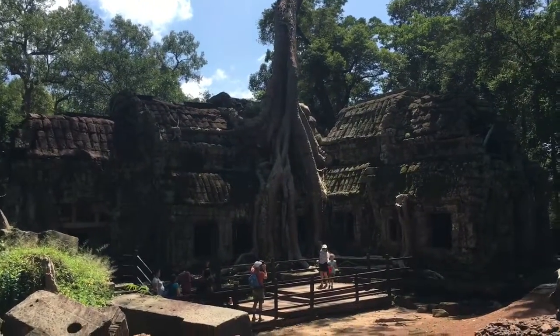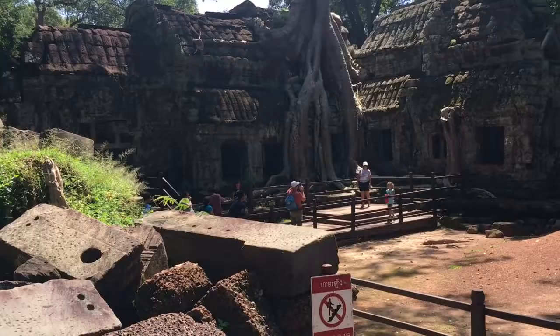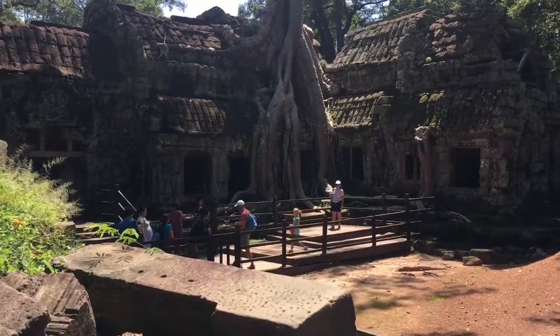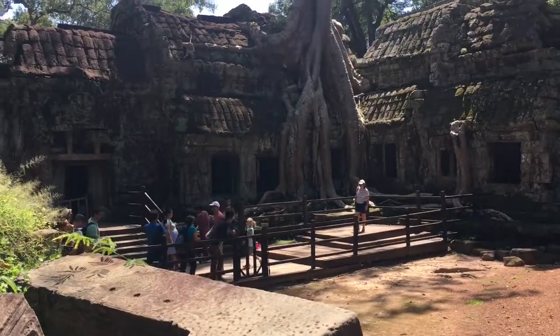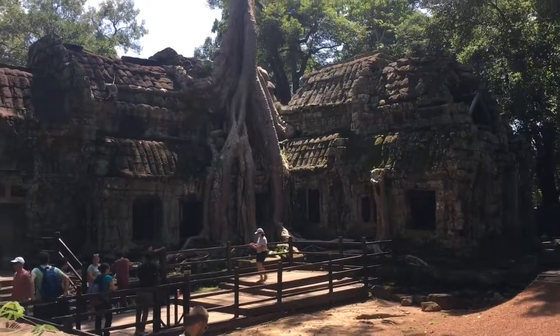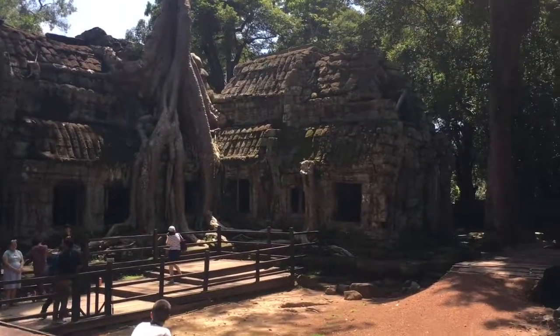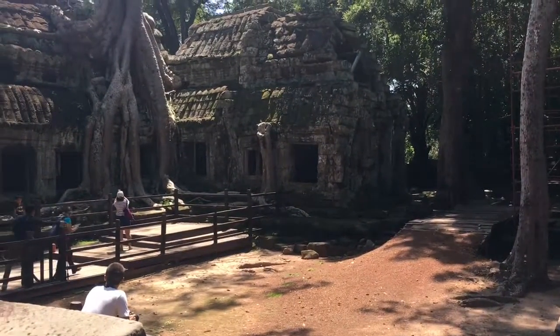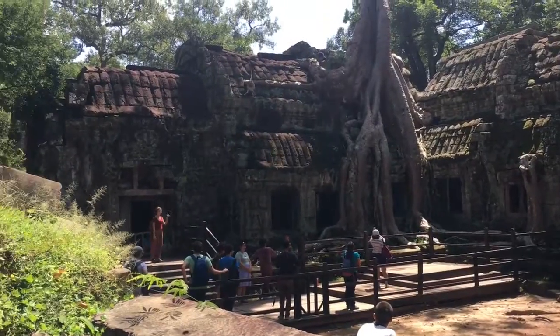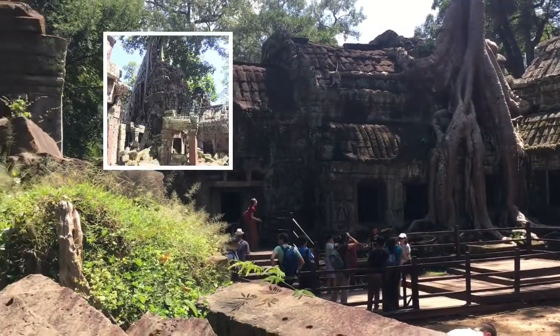Now that is the best example I can give you of natural weathering. Look at the way the tree has grown into the walls of the temple. In some ways it is probably keeping the temple together, but equally it's forcing lots of it apart. You can see that the roof has started to fall in, parts of the walls have started to droop, and eventually that tree growth and any others would lead to this building falling to pieces and being destroyed.